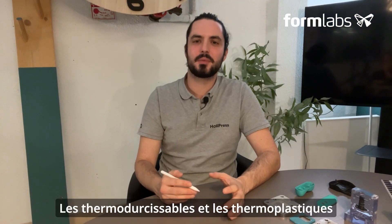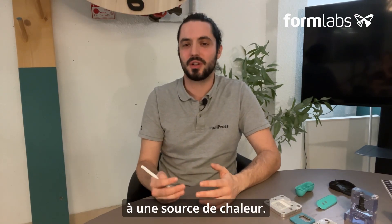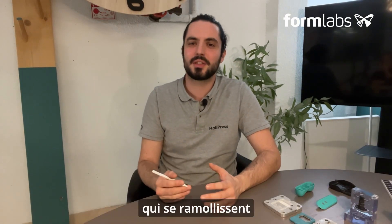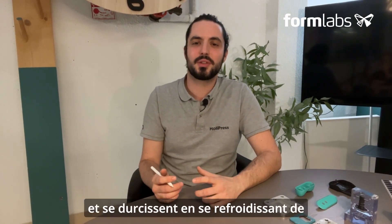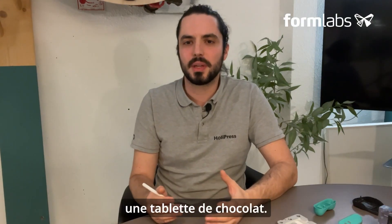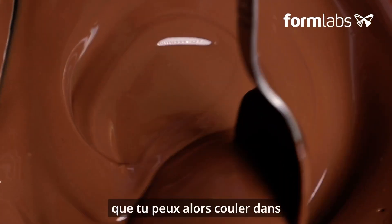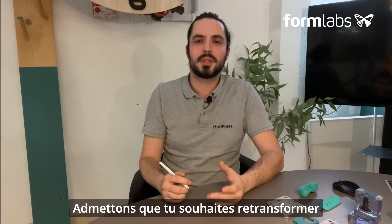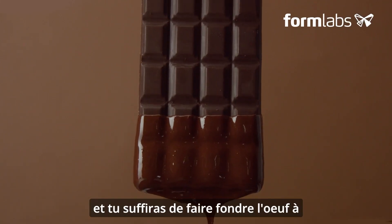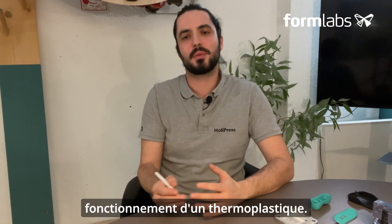Thermosets and thermoplastics are two different families of plastics that differ in their behavior when exposed to a heat source. Thermoplastics are materials that soften under the action of heat and harden when cooled in a reversible manner. Take a chocolate bar for example — if you heat the chocolate you obtain a liquid consistency which you can pour into a mold, and if you want to turn your egg back into a bar, all you have to do is melt it again and pour it into another mold. That's how thermoplastics work.